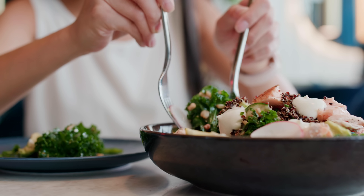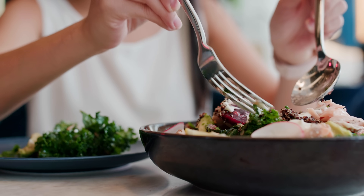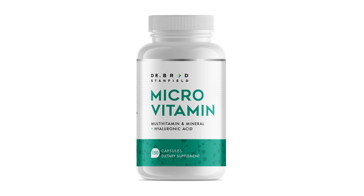Given how important lowering blood pressure is, we want to use every tool available — exercise is just one of them. Diet also matters. There's one particular nutrient that most of us aren't getting enough of that has been shown to drive down blood pressure at levels similar to exercise. Make sure to check out the next video to find out what this key nutrient is and how to get the right amount.